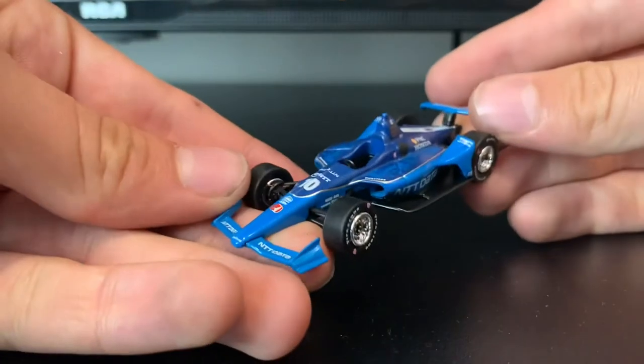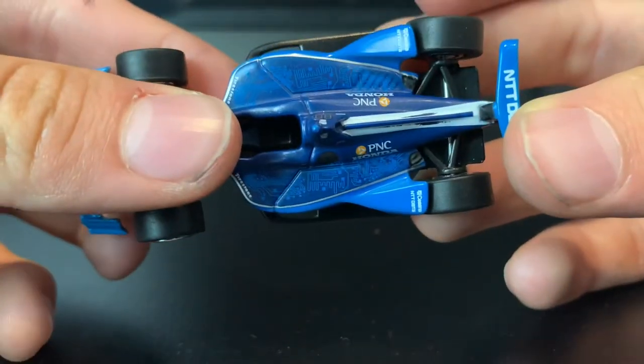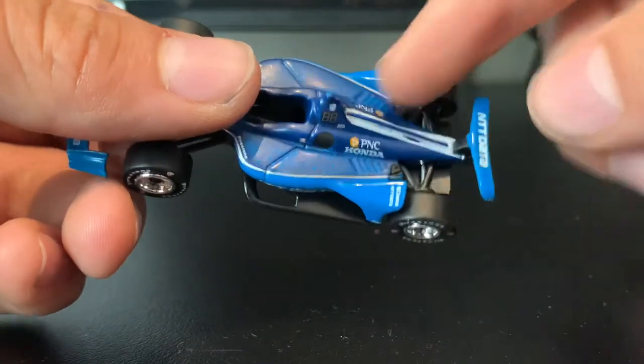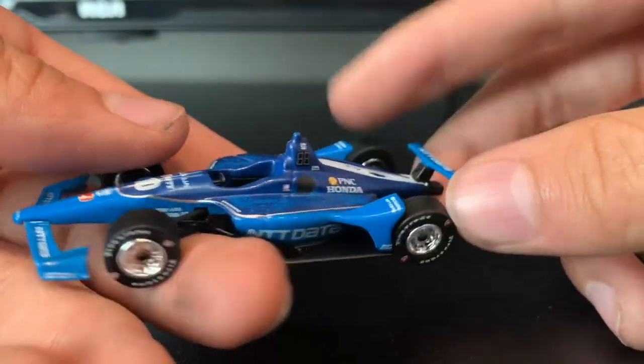I really like the colors on this — this is really nice. I'm not a fan of this random tech stuff for NTT. Like, it's a data company — not a fan of all that stuff. Just keep it the matte blue. White — I don't know how I feel about that, but it works, I guess.